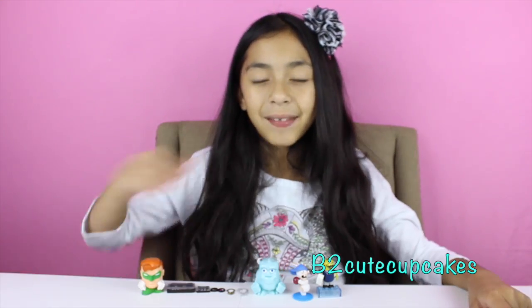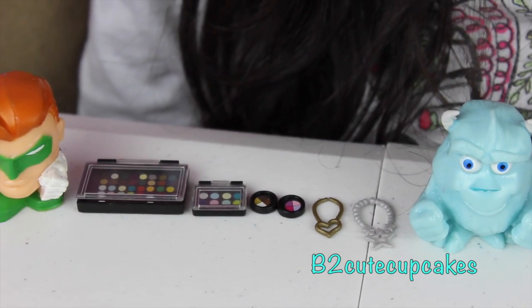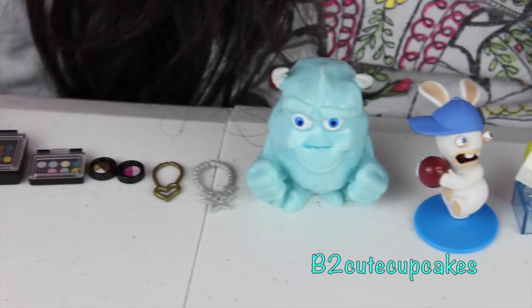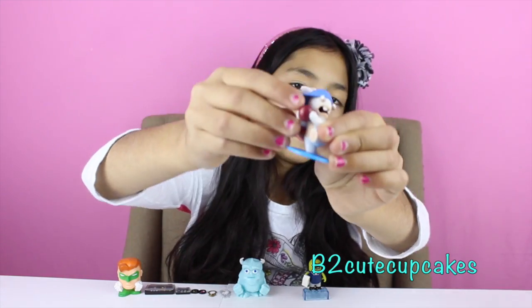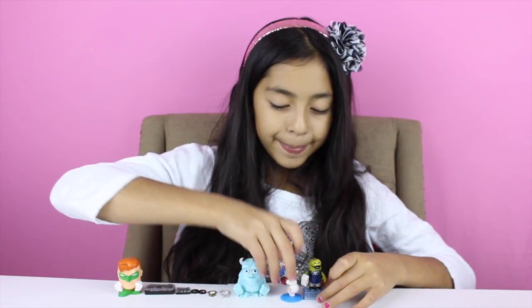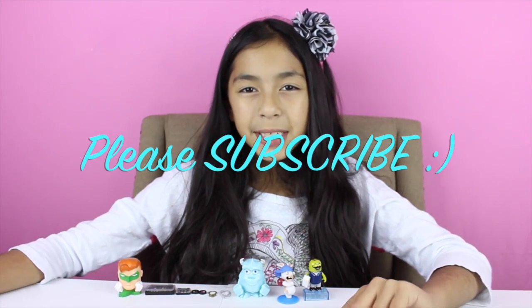Well guys, here are all the figures I got. My favorite figure was the little rabbit — he's so funny. Well guys, that's all for today. Don't forget to subscribe, like, comment, and share. See you in the next video guys. Bye!